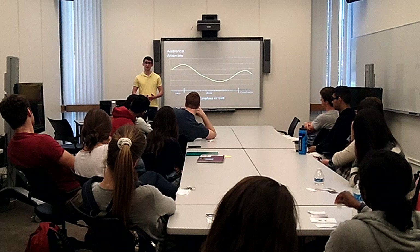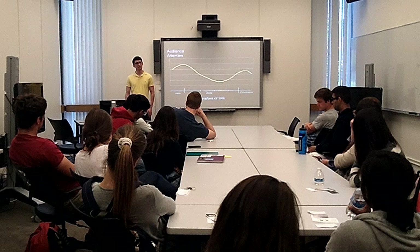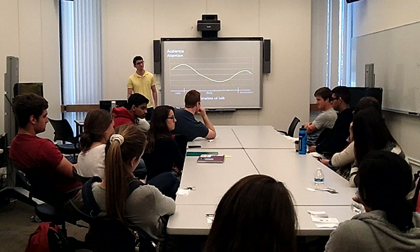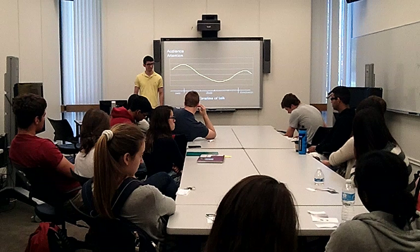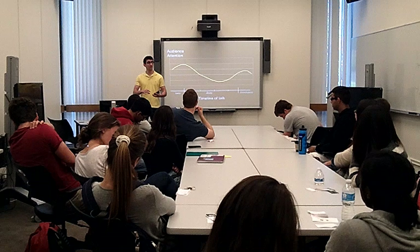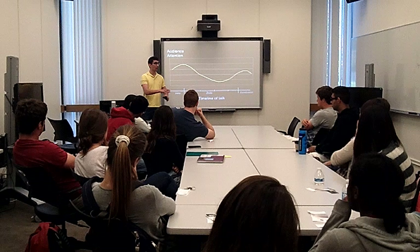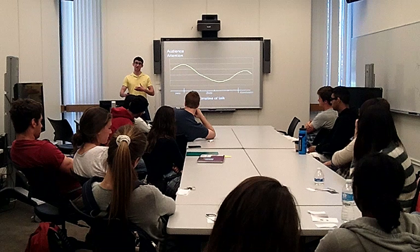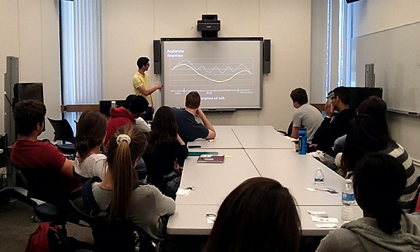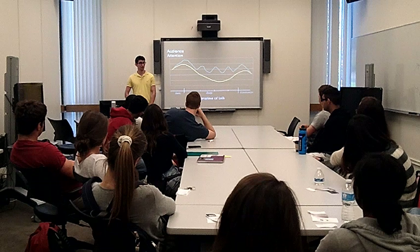One way is something called signposting. When you do things like 'firstly,' 'secondly,' 'in conclusion' — before you enter a portion of your speech — you're basically narrating what you're doing as a speaker. You're saying: now that I've talked about this section, I'd like to move on to that section. You're showing the audience where you are, so if somebody has zoned out, you pull them back in. You can change the attention graph with frequent signposts — people zone out, you pull them back.